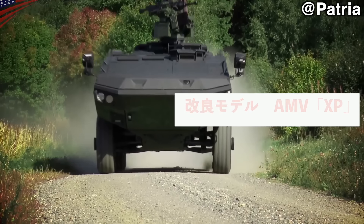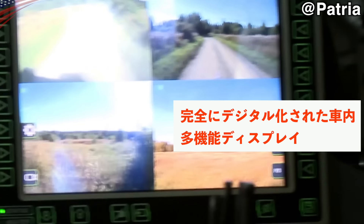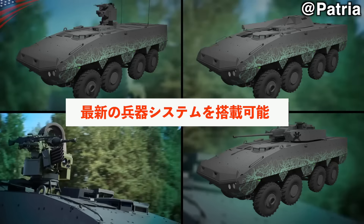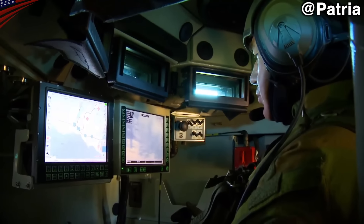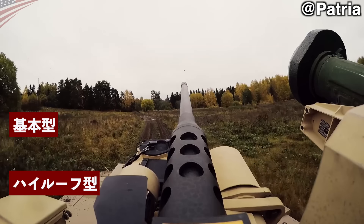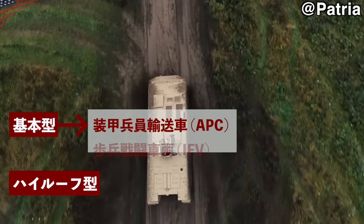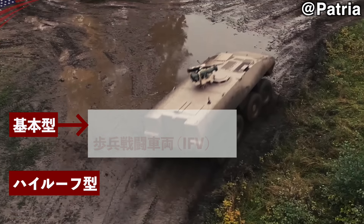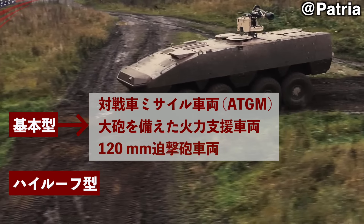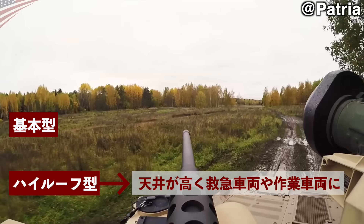自衛隊が採用したのは2013年に開発された改良モデルXPです。XPでは2種類のモデルがあり、基本型とハイルーフ型があります。様々な使い方ができ、人員を運ぶ車両、兵員輸送車をはじめ、指揮車両や救急車両として活用可能です。ハイルーフ型では天井が高くなっているため、救急車両や作業車両として使いやすくなっています。